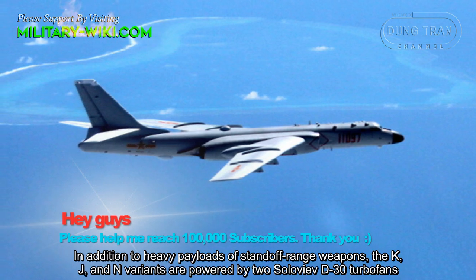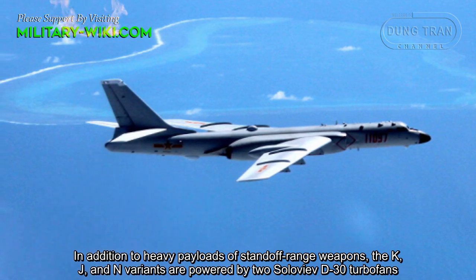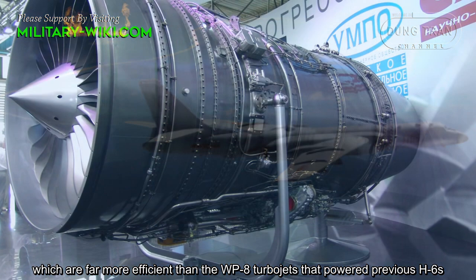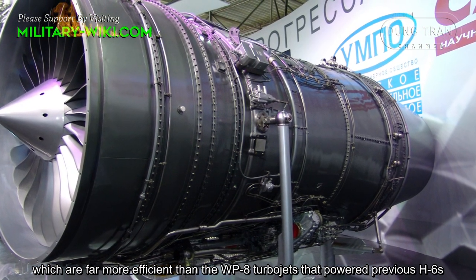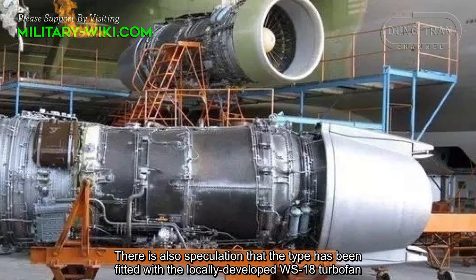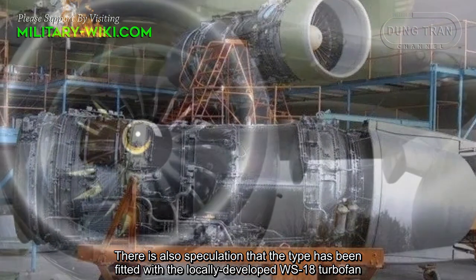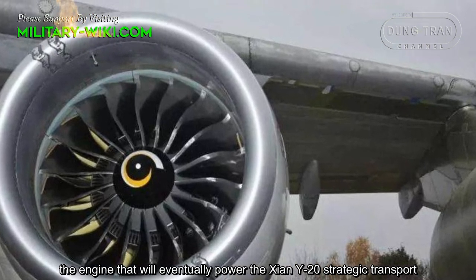In addition to carrying heavy payloads of standoff-range weapons, the K, J, and N variants are powered by two Soloviev D-30 turbofans, which are far more efficient than the WP-8 turbojets that powered previous H-6 variants. There is also speculation that some aircraft have been fitted with the locally developed WS-18 turbofan engine.